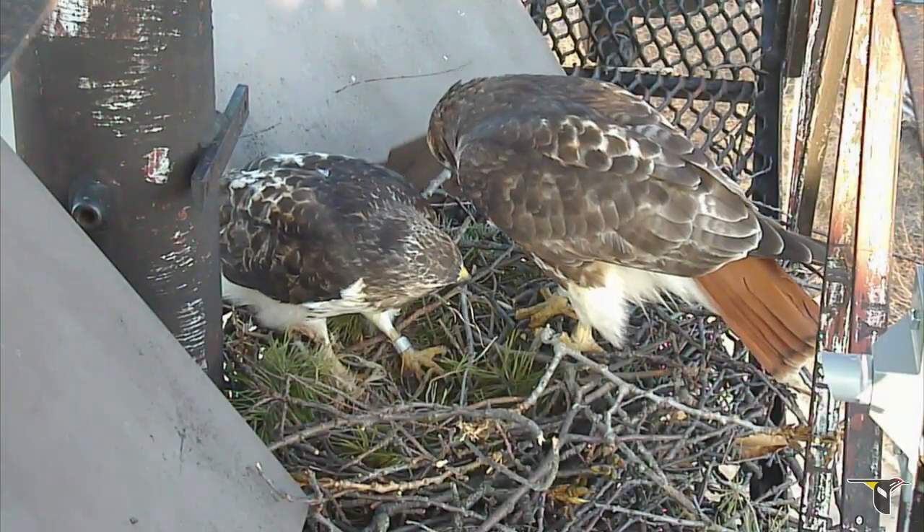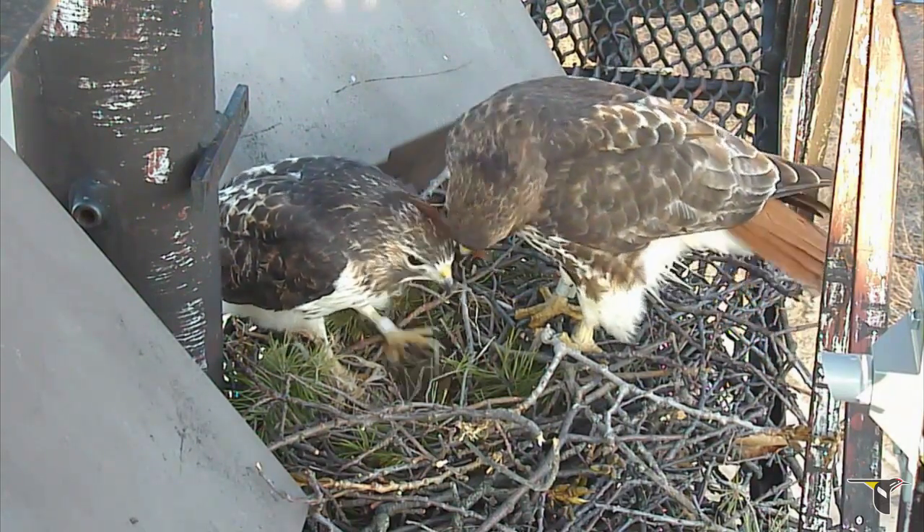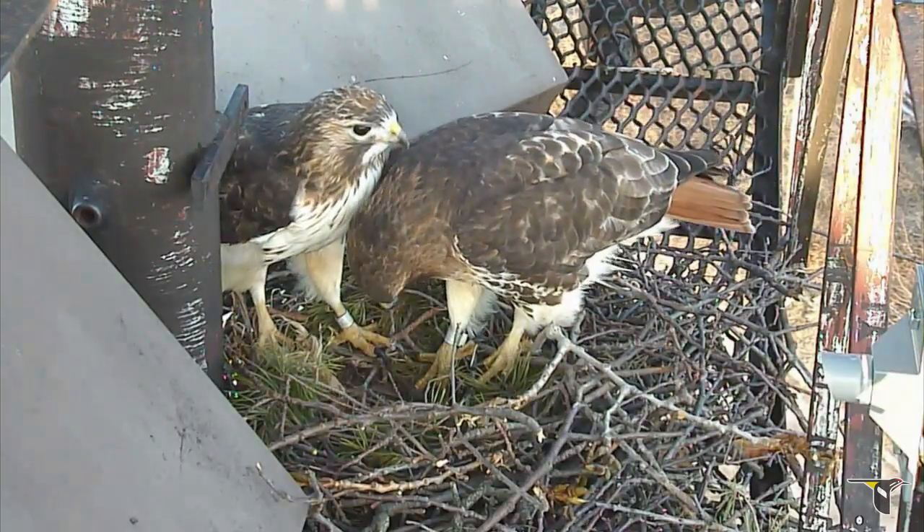While getting pristine live HD footage accompanied by amazing sound was a direct result of our efforts, the real result will hopefully be connecting people to birds.